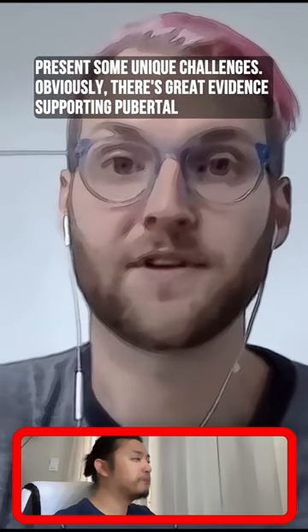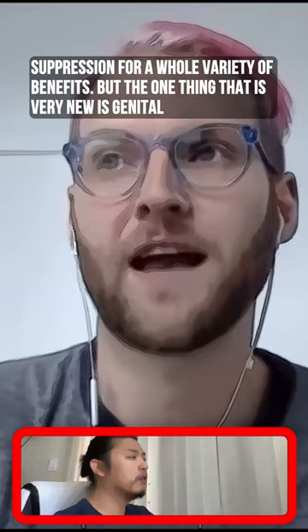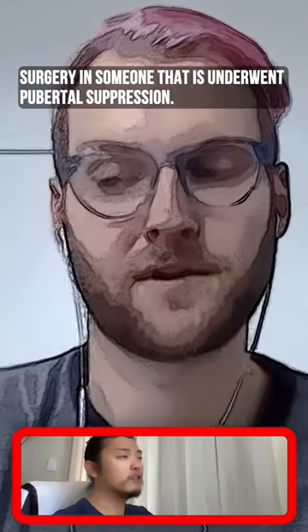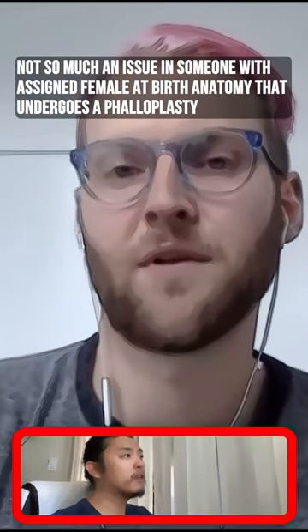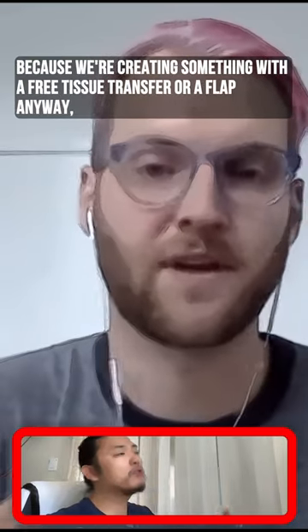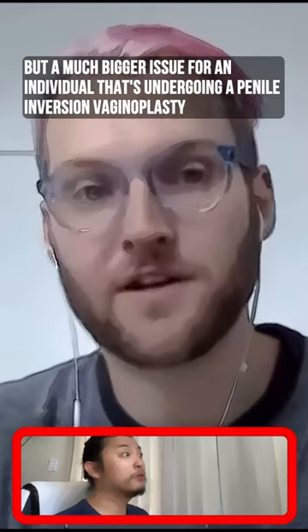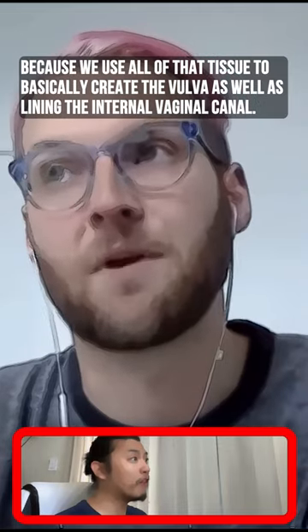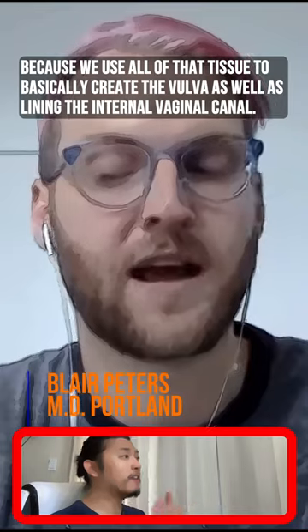There's great evidence supporting pubertal suppression for a whole variety of benefits. But what is very new is genital surgery in someone who has undergone pubertal suppression. It's not so much an issue in someone with assigned female at birth anatomy undergoing phalloplasty, because we're creating something with a free tissue transfer or a flap anyway. But it's a much bigger issue for an individual undergoing a penile inversion vaginoplasty.